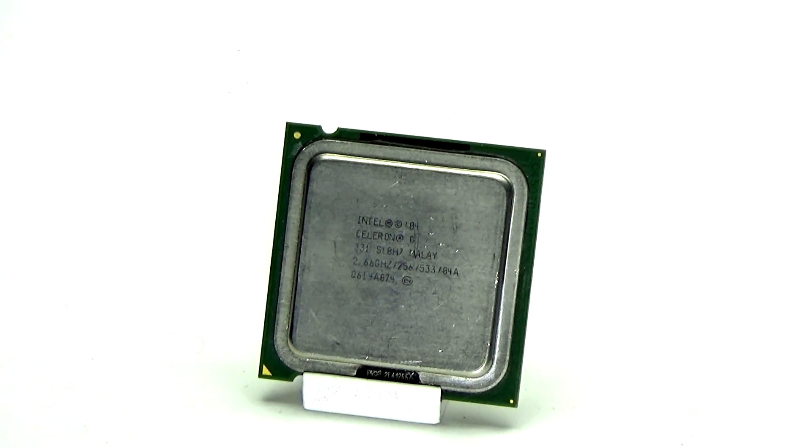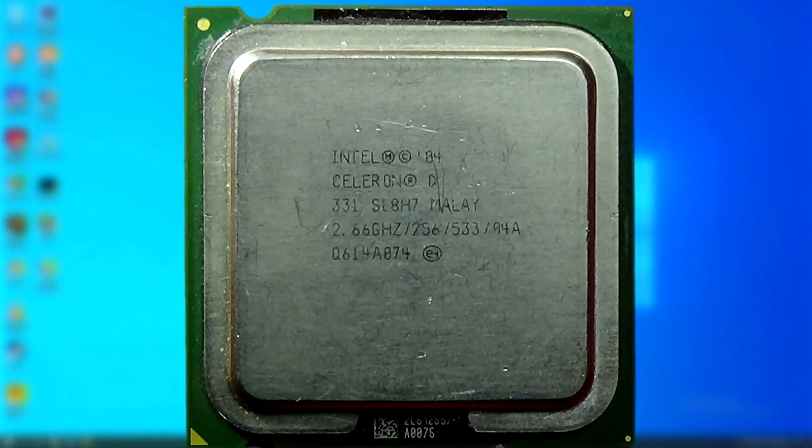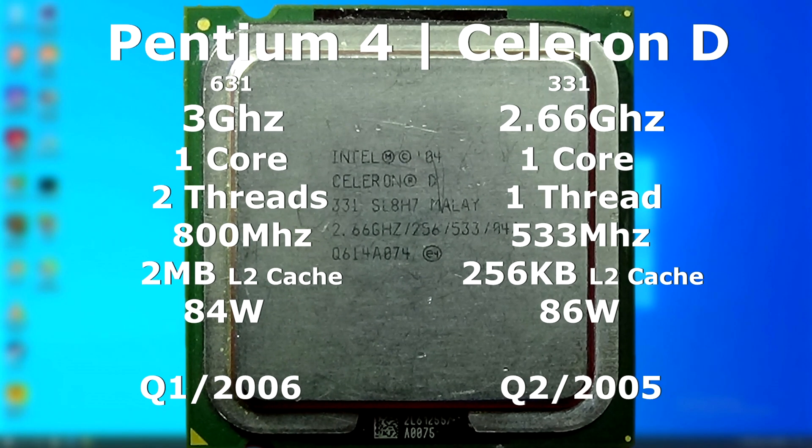Celerons have always been very cheap, low-end, low-performance chips, but the Celeron D was released around the same time as the Pentium D. The D in Pentium D stood for dual, so it wouldn't be much of a leap to assume that the Celeron D was just a Celeron version of the Pentium D with two dies. Nope — the Celeron D was just a regular Celeron version of the Pentium 4 with a single thread. It didn't even have hyper-threading.